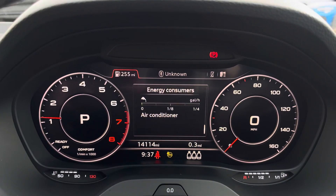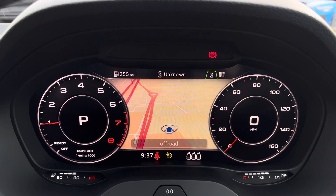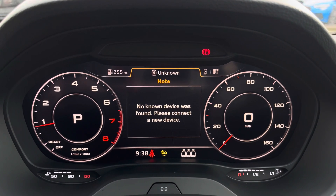The steering wheel features the virtual cockpit controls and hands-free telephone controls, and using the left hand side controls this allows the driver to easily customise the different displays on their virtual cockpit.